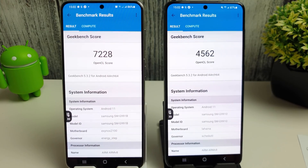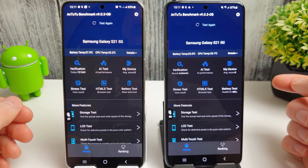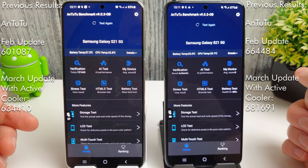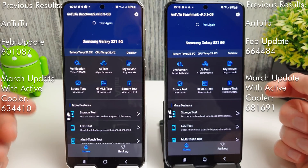Now we're going to move on to the Antutu test. In our previous test the Exynos managed a score of 601,087 and the Snapdragon hit it out of the park with a score of 664,484. We're running the latest 9.0.3 version of Antutu, so let's see how they get on.